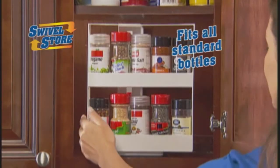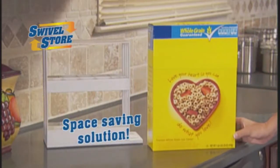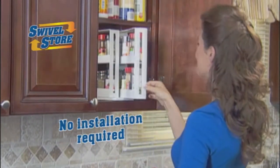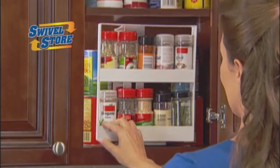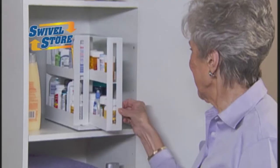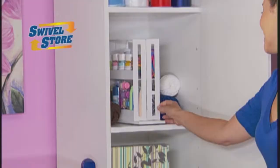Swivel Store fits all standard-sized spice bottles and containers, yet takes up no more space than this cereal box. No installation required. All you do is place Swivel Store in your cabinet, then just slide and swivel, and you've got 10 spices on this side and 10 spices on this side. So your spices are always easy to find, and you get more room in your cabinets. And Swivel Store is also great for organising your pill bottles and medications too.